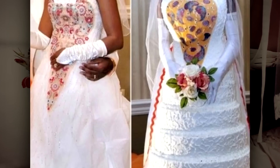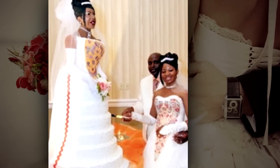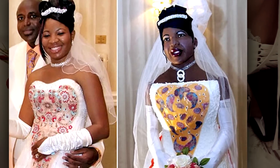Number 21: Madame Tussaud's missing a model. Seriously, whoever created this wedding cake is incredibly talented. It looks like it could be in a wax museum. Must have taken them hours to create this masterpiece, and the bride looks exceptionally happy with the end result.